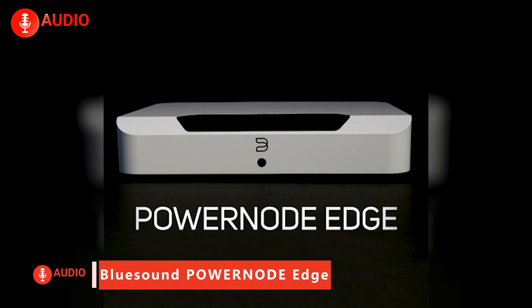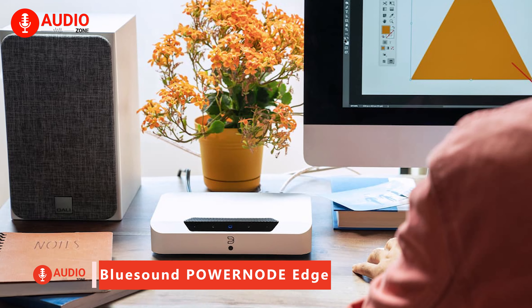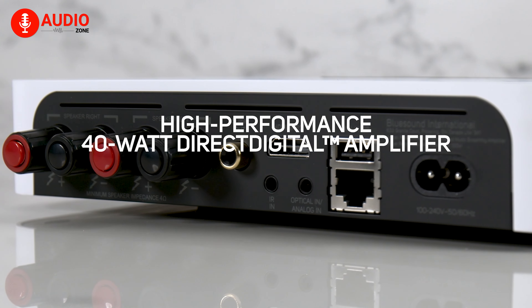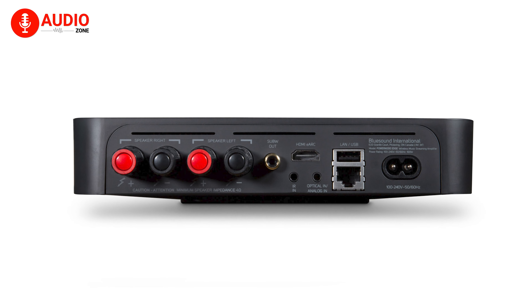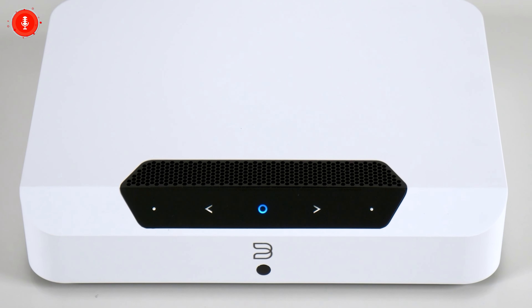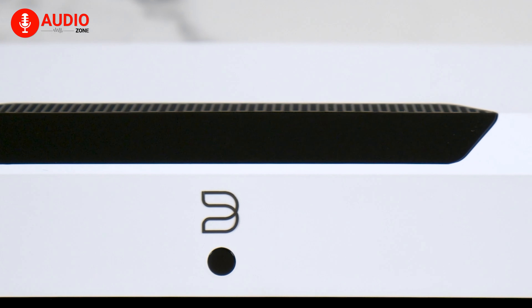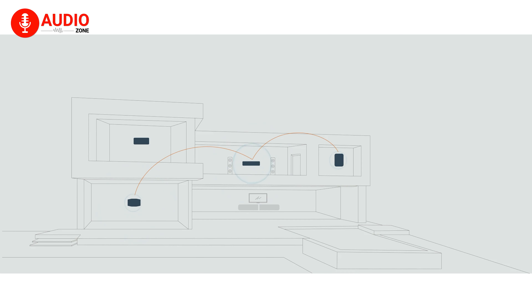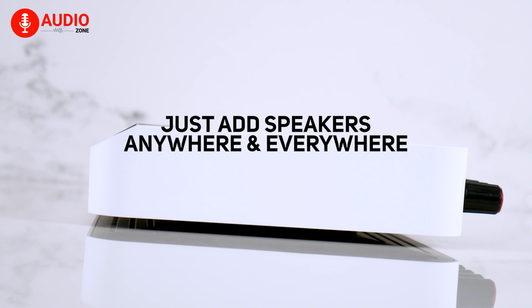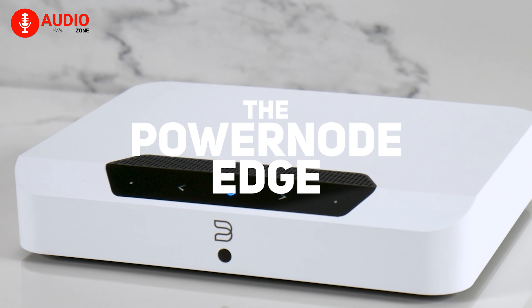The PowerNode Edge condenses audiophile-grade hardware into a compact yet capable streaming amplifier, ready to drive bookshelf or floor-standing speakers with 40 watts per channel. Packed with modern connectivity like HDMI eARC, alongside analog and digital inputs and subwoofer output, the quad-core Android-based Edge decodes Dolby Digital, while aptX-HD Bluetooth handles headphones. With an intuitive app, Alexa integration, and AirPlay 2 multi-room audio built-in alongside high-res playback up to 24-bit 192kHz, this versatile performer punches above its weight, making Bluesound's latest streamer one of 2023's most compelling heartbeats for whole-home hi-fi.